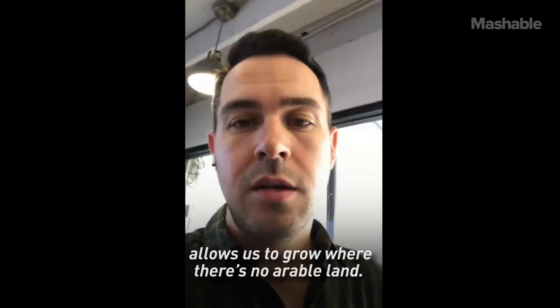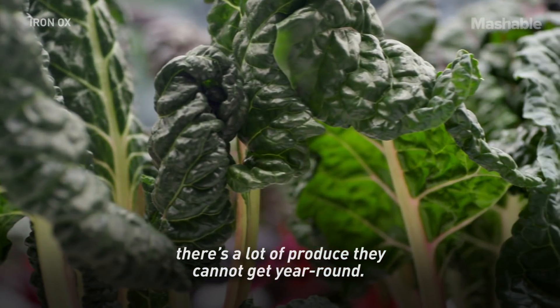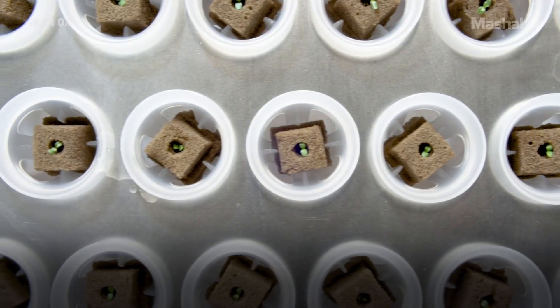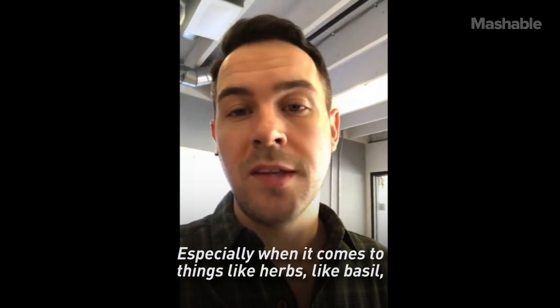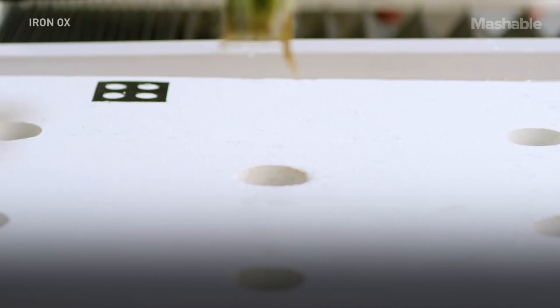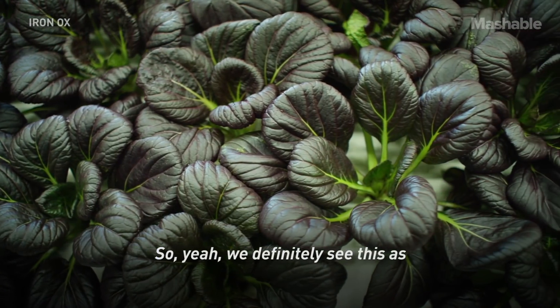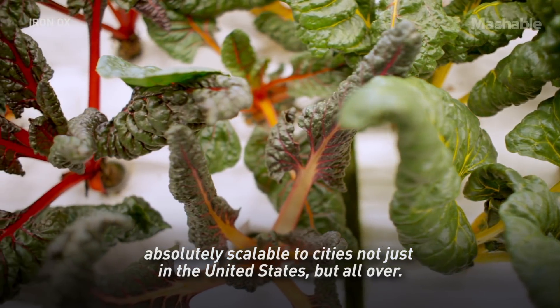It allows us to grow where there's not arable land — even here in California where we're spoiled with fresh produce, there's a lot of produce people cannot get year-round. Especially when it comes to things like herbs like basil, where they'd have to import it or not even be able to get it. We definitely see this as absolutely scalable to cities, not just in the United States but all over.